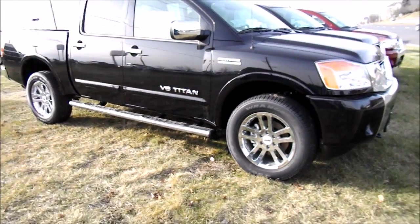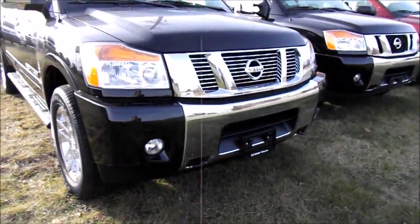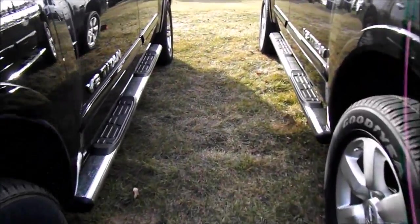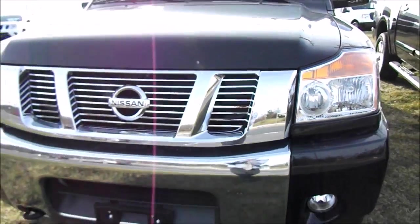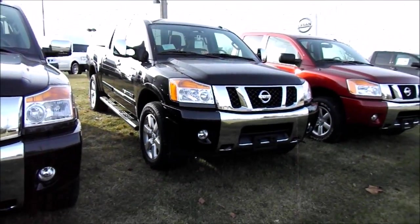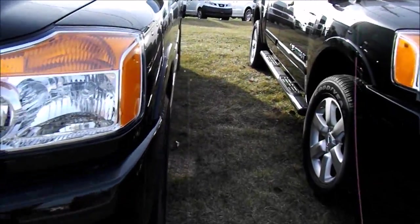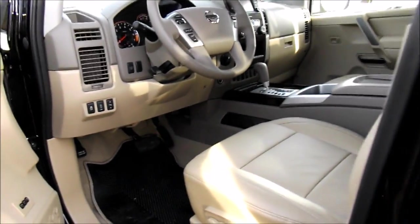It does have remote keyless entry. Heavy Metal Chrome — as you can see, the face of this versus a regular Titan: you have the chrome grille, slightly different rear caps, and different rims. You also have a black exterior with a tan leather interior.